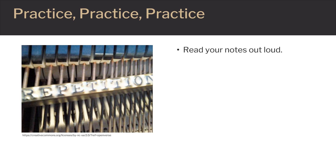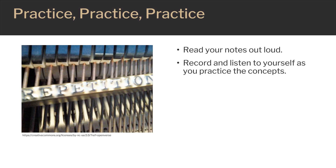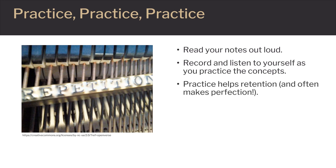Reading notes out loud and/or recording those notes and listening to them over and over can help us retain the concepts. Repetition is practice, and practice usually helps improve performance.